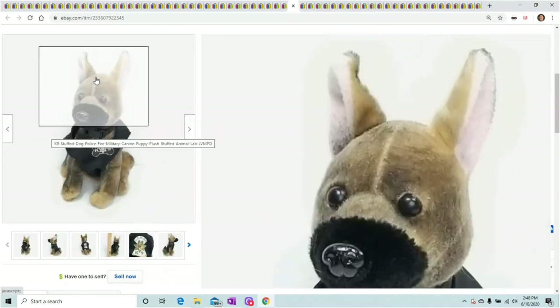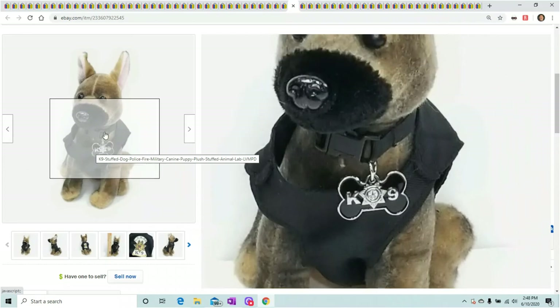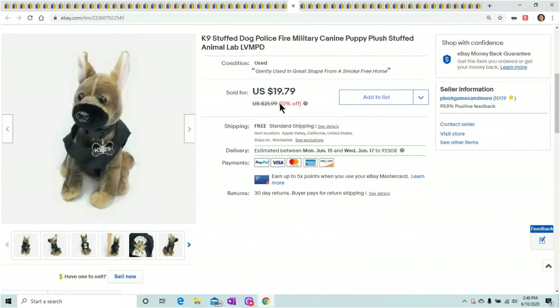I showed you this on the shipping video — this is the canine dog. He actually sold for $19.79. Keep your eye out for canine dogs even if they're from different areas. This is LVMPD — Las Vegas Metro Police Department. Keep your eye out for all those; even the little guys with the different outfits like the policemen and the firemen — all those sell fast too.